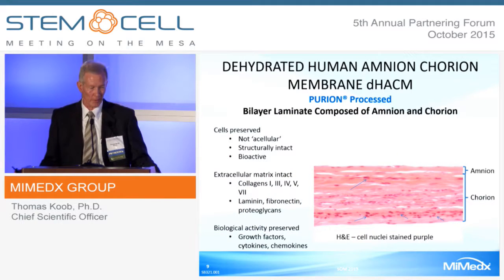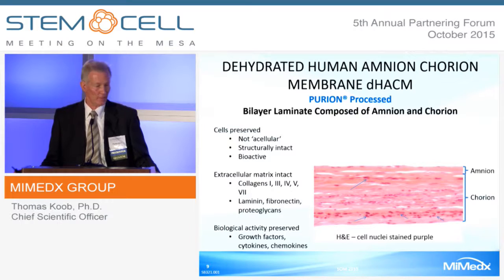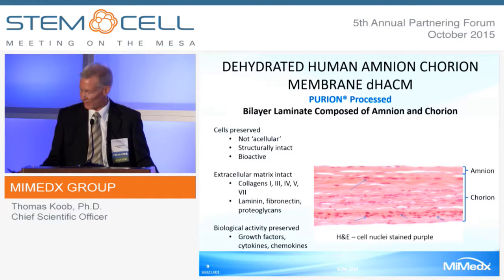We Purion-process human amniotic membranes. The Purion process preserves cells, as you can see in the micrograph on the right. They are structurally intact and contain the bioactivity present in those cells at the time they were preserved. It contains an intact extracellular matrix with competent collagens of a variety of types, laminin, fibronectin, and proteoglycans. It also preserves the biological activity of growth factors, cytokines, and chemokines—and I'm going to focus this talk on those.